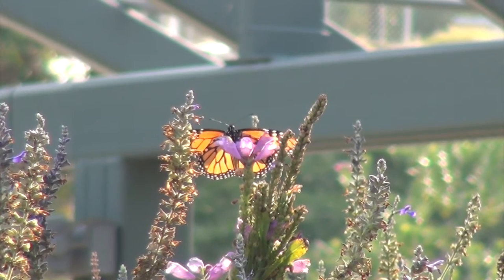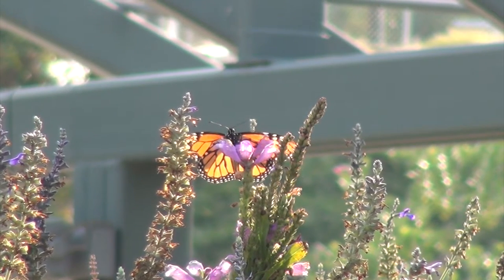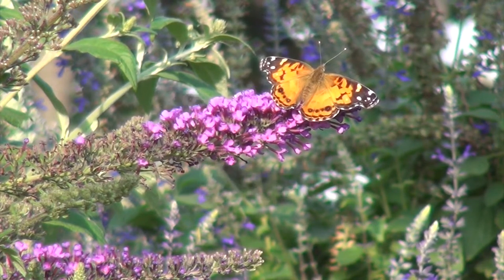These mariposas are in the middle of migration. We like to call this phenomenon monarch madness. All of these mariposas are trying to get away from el tiempo frio — the cold weather — and they're trying to find their way down south. These mariposas will use environmental cues to know when and where to move.